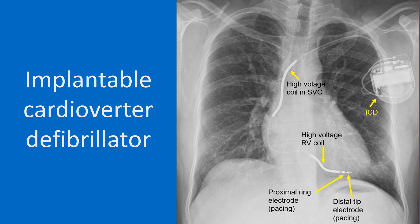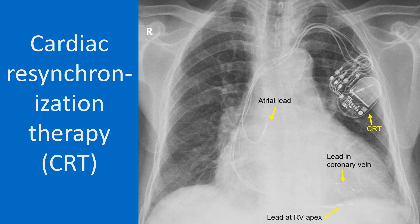Inappropriate shocks are an important disadvantage of the ICD. Cardiac resynchronization therapy is an advanced form of three-chamber pacing which is used to synchronize left ventricular contraction in heart failure. Hence, they are also known as heart failure devices. An ICD can be included in the device — it will then be called CRT-D, while the plain CRT will be called CRT-P. CRT-D will have additional high voltage defibrillator coils. The CRT-P device is seen in this image with one atrial lead and one lead each in the right ventricle and a coronary vein. The electrode in the coronary vein faces the left ventricle epicardially. Since it is a CRT-P, no high voltage leads are present.